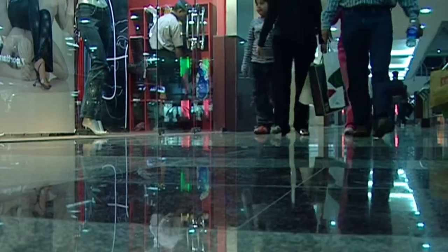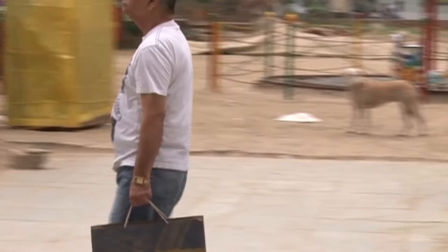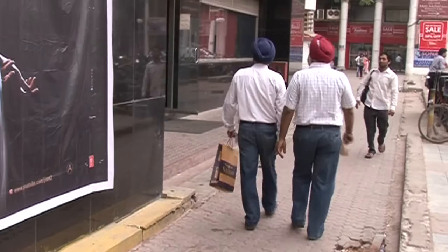A lot of times while shopping, we carry articles in small and big carry bags. In addition to making it convenient for us to carry our things, these bags are also environment-friendly as opposed to plastic bags. But do any of you know who invented the broad-based carry bags and when?